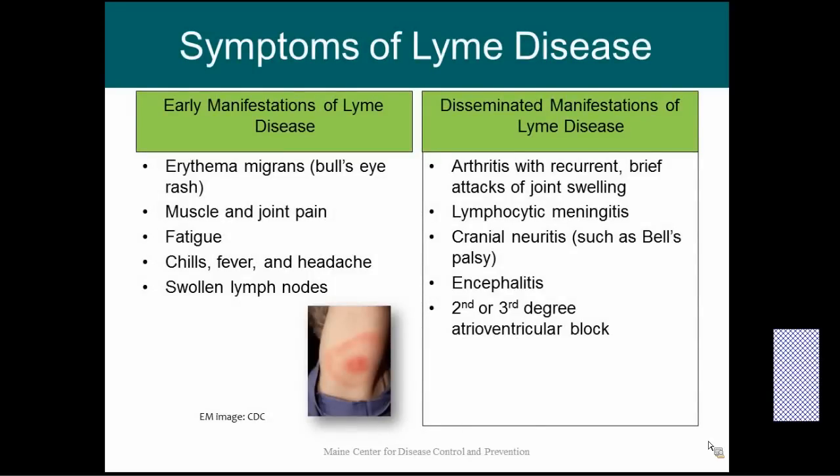By far the most common disease that ticks can carry is Borrelia burgdorferi, which is the bacteria that causes Lyme disease. The most common early manifestation of Lyme disease is the bull's-eye rash. You can see a picture in the corner — it tends to be red in the middle with a centrally clearing area, and then red again on the outside, so it looks like a bull's-eye. This is the typical rash; not all rashes look like this, but a lot of them do.